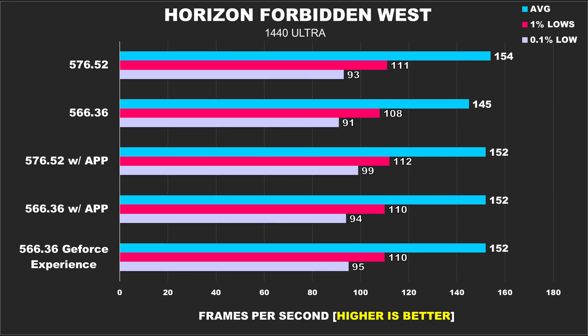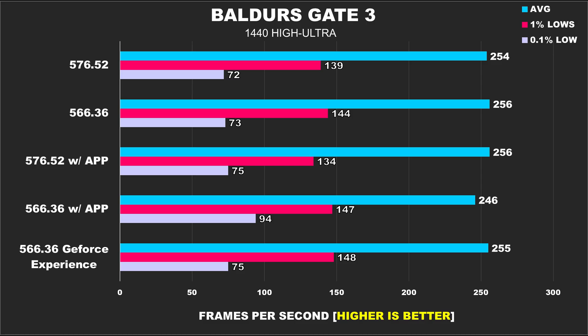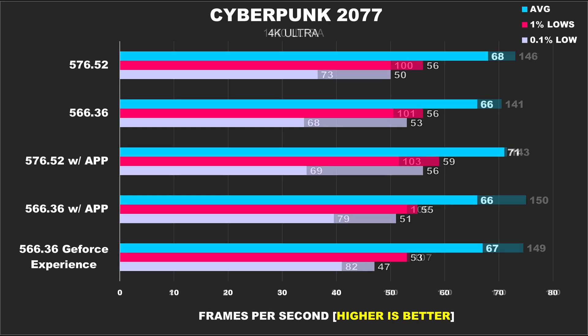Monster Hunter Wilds at 1440p shows pretty consistent average and 1% low performance across the board; interestingly, the worst 0.1% lows were actually from the result with no background app installed, though it's not a huge difference. At 4K, performance is very consistent across all configurations. Horizon Forbidden West at 1440p results are fairly consistent and you'd be hard-pressed to notice any differences. At 4K, driver 566.36 without anything installed performed the worst, but that's just variance you sometimes see in open-world games. Baldur's Gate 3, a very CPU-bound game, also showed consistent results — nothing to worry about at either 1440p or 4K. Cyberpunk 2077 likewise showed no anomalies; performance was relatively consistent regardless of driver version or whether the NVIDIA app or GeForce Experience was installed in the background.